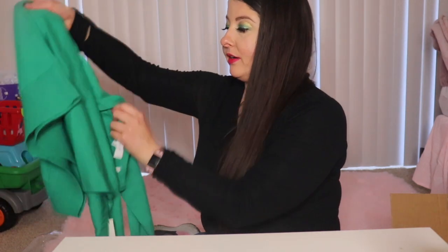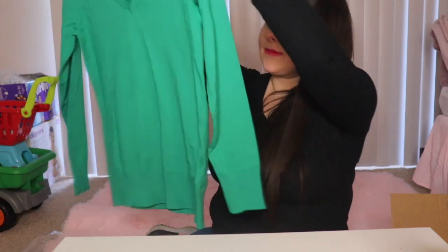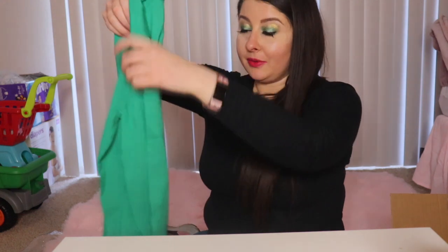Some of them might be too big unfortunately, but hopefully a couple work out.